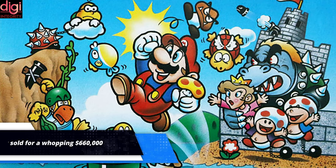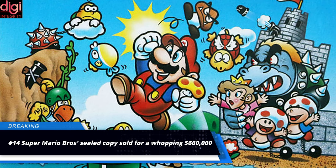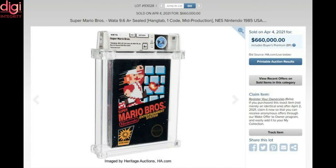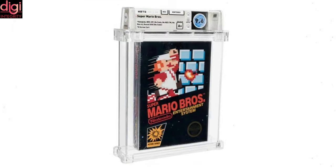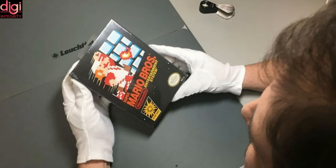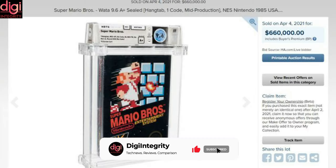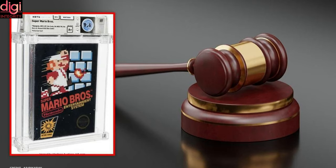A sealed copy of Super Mario Bros. for the NES Nintendo Entertainment System has been sold for a whopping $660,000 at Heritage Auctions on April 2nd after aggressive bidding. When converted to Indian currency, it translates to approximately Rs 4,84,29,500, making it the most expensive video game ever sold. The base bid for the copy was $310,000, that is over 2.27 crore rupees.